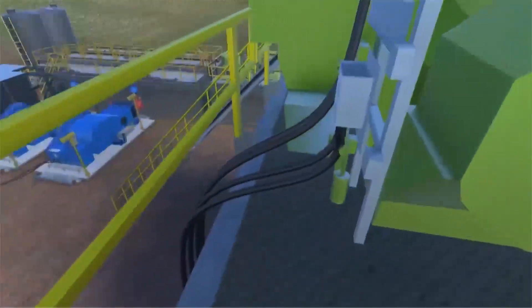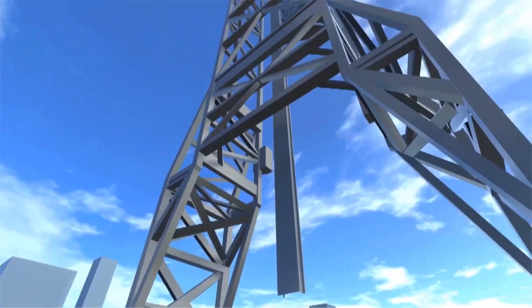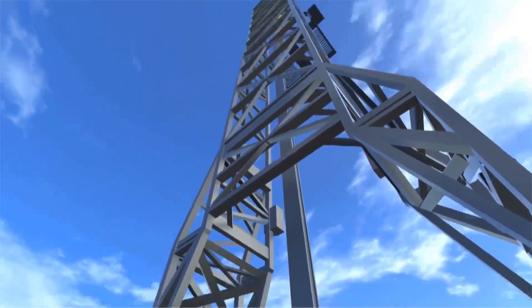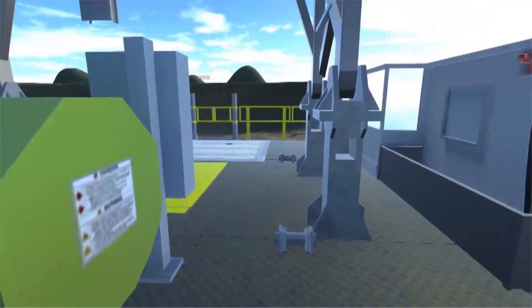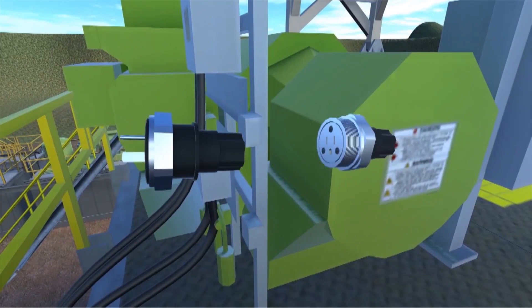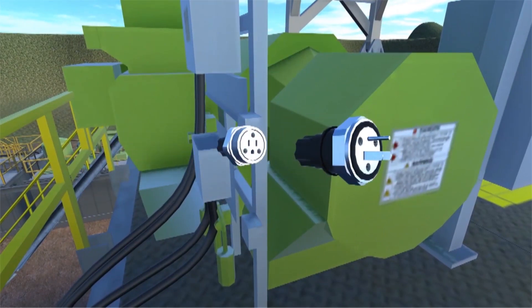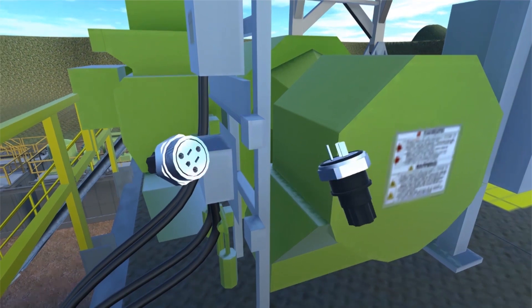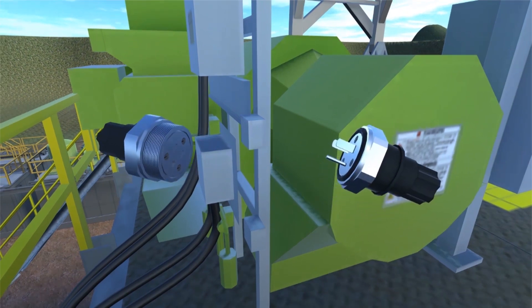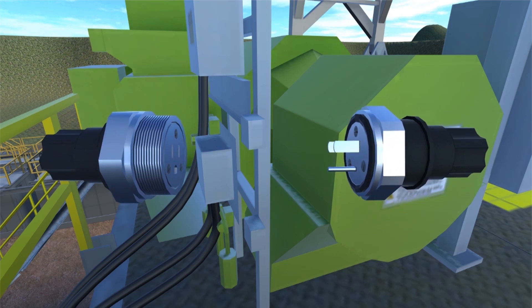Our last stop is the derrick, or mast. This is one of the busiest areas of the drilling platform, and proper lighting and electrical connections for service tools are extremely important. Rhino Hide NEMA wiring devices are the most rugged connectors in their class — perfect for connections on the derrick. They're watertight, submersible, corrosion resistant, and vibration resistant.